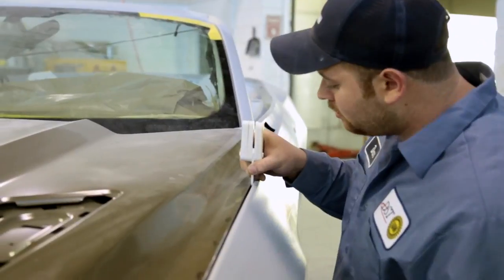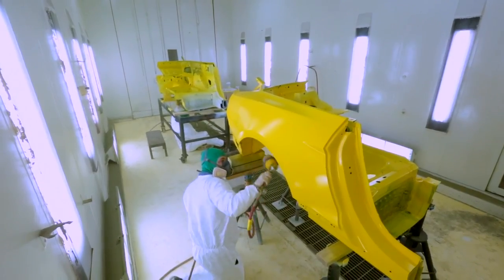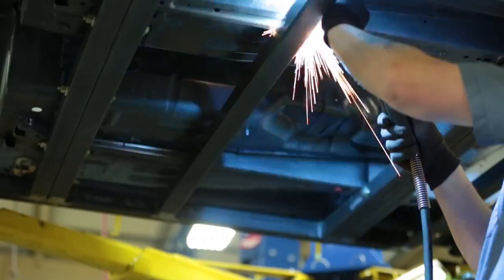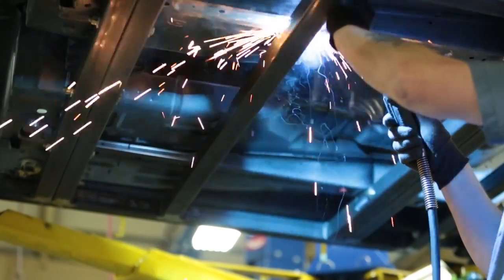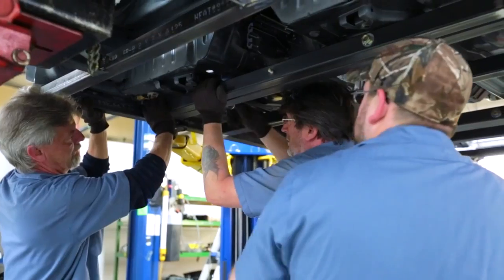The car comes to us, gets completely stripped out, and it goes to our paint and body shop. We've got the body shop crew marrying, sectioning, and flattening the car, providing a global show auto paint job. Our metal fabrication team created a subframe that will actually bolt the body of the car and the suspension of the car together.